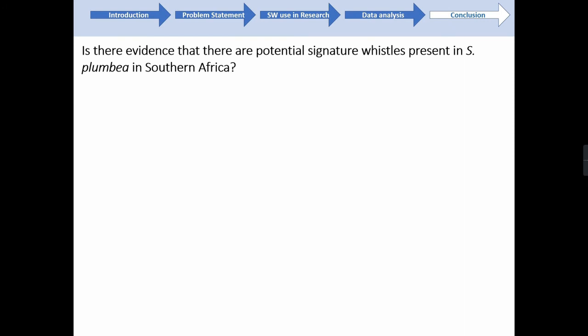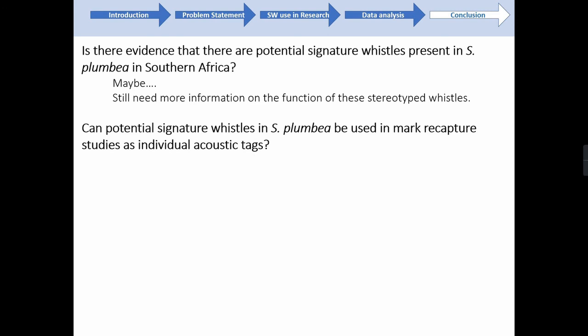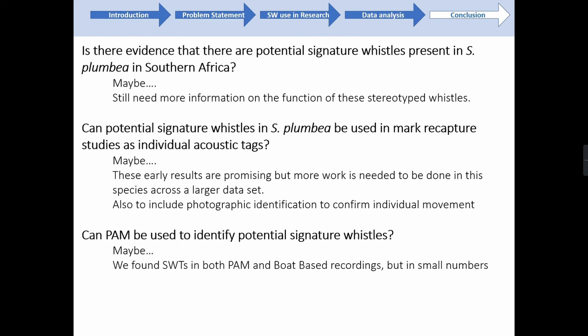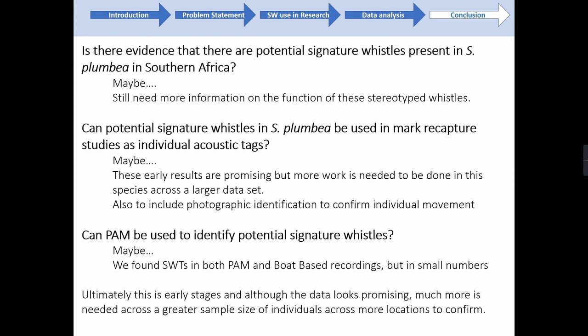Overall, it's important to note that this is very early days and this pilot data demonstrates examples of stereotyped whistle use in my dataset. However, further work is needed to confirm the use and function of signature whistles in this species in South Africa. The temporal and geographic stability seen in signature whistle types is promising, and I hope to expand this work to include photographic identification from each location to confirm individual movements. Ultimately, I'll be using long-term PAM arrays to monitor humpback dolphins around South Africa, and the identification of signature whistle types in both datasets is encouraging. As a preliminary study, the results are promising and I look forward to building on this work in the future.